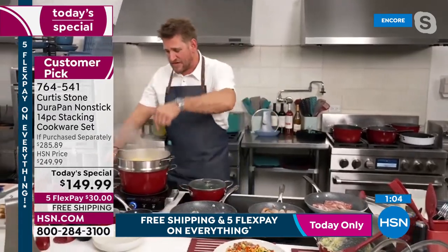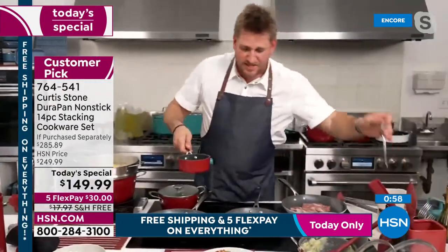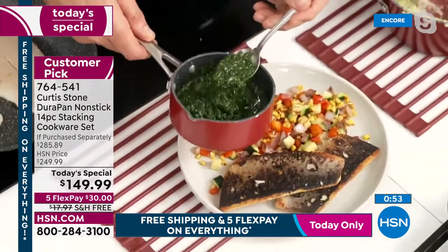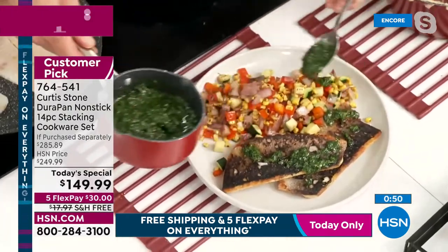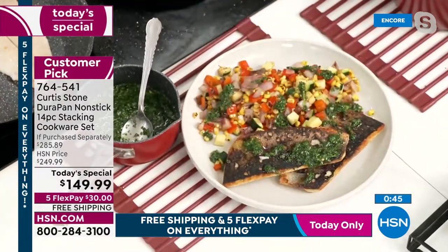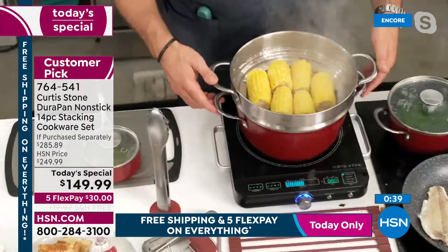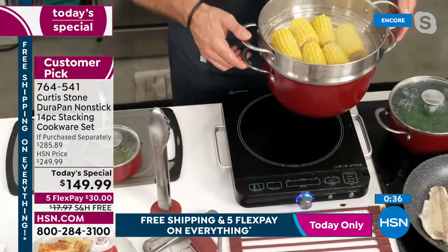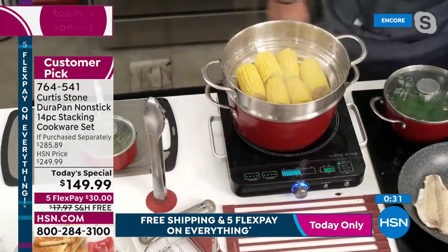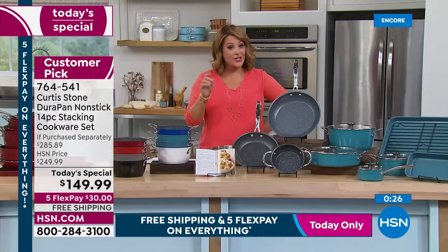Over here, there's a little butter warmer with a gorgeous chimichurri sauce. In the stock pot on the induction burner — also back in stock — Chef is cooking away. The induction burner lifts off and turns itself off with no beeping, then goes back to cooking when set down. $100 off is one day only, five flex pay is one day only.